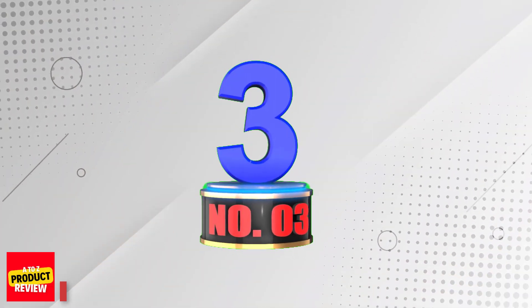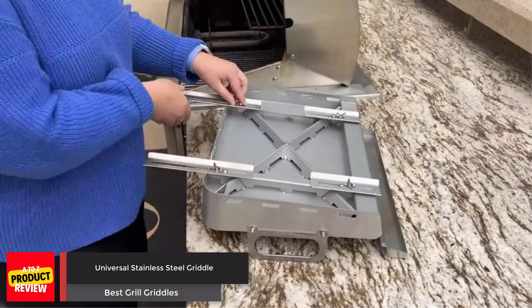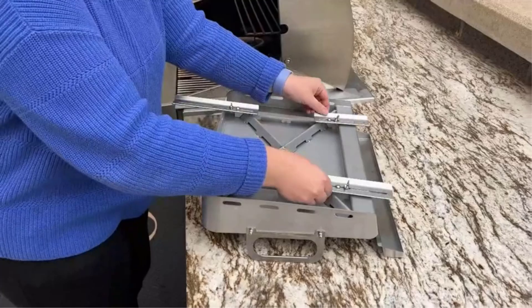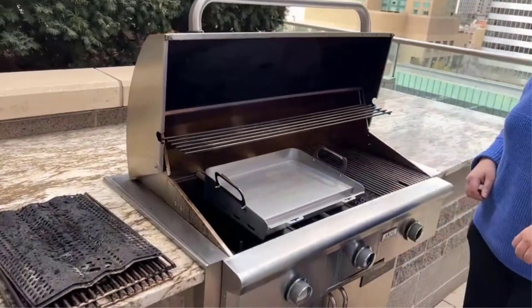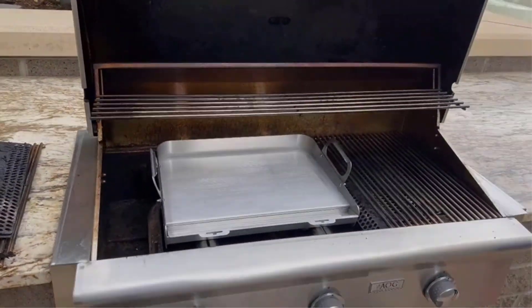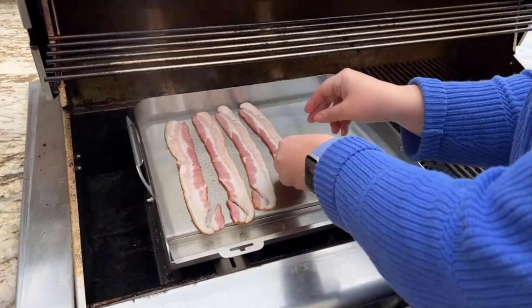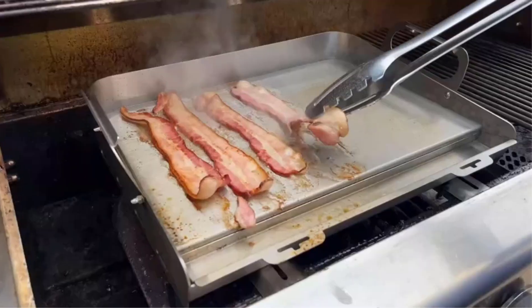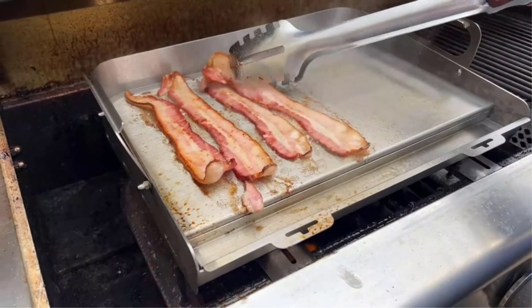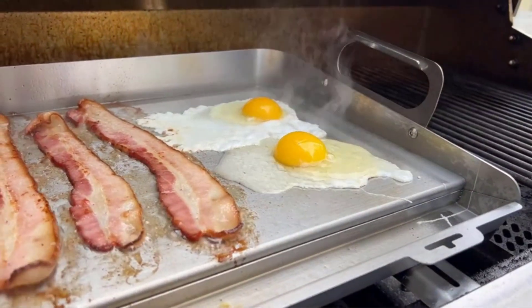Number 3: Universal Stainless Steel Griddle. Introducing the Utrekay Stainless Steel Griddle, the perfect cooking companion for all your outdoor grilling needs. This fantastic griddle allows you to enjoy a variety of delicious meals, from a hearty breakfast of hams, bacons, eggs, and pancakes, to a low-calorie chicken Caesar salad for lunch, and even a thick-cut sirloin for supper. With its telescopic support design, you can choose to place the griddle directly on the cooking grid or remove the grid and have the griddle sit directly on the fire for faster heating.